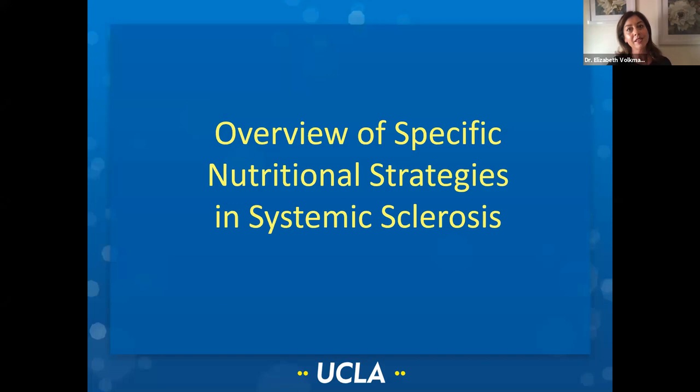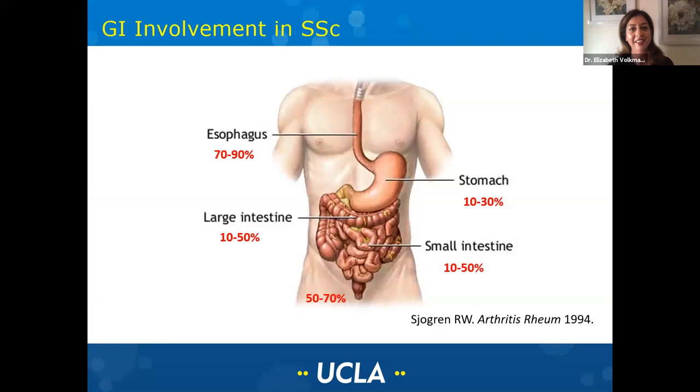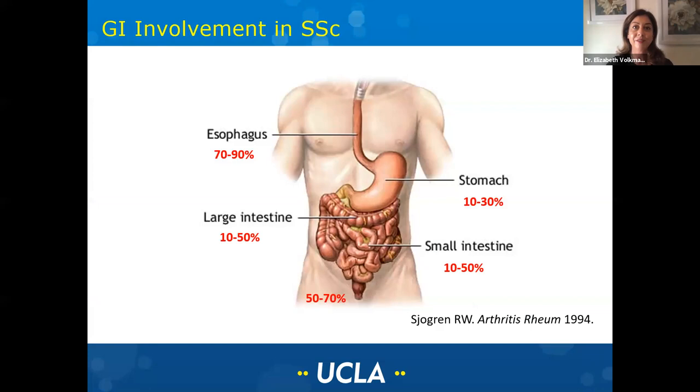Let's go into more specifics about scleroderma. Before we begin, I want to do a broad overview of GI involvement in scleroderma. Scleroderma can affect any part of the GI tract, beginning in the mouth where a lot of patients can have problems with dry mouth, which can make it difficult to chew and swallow. There can be problems with the esophagus, the stomach, the small and large intestine, as well as the rectum.